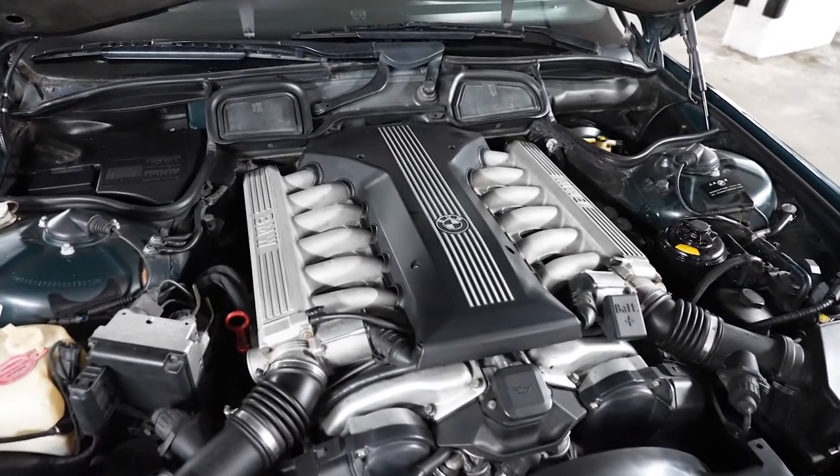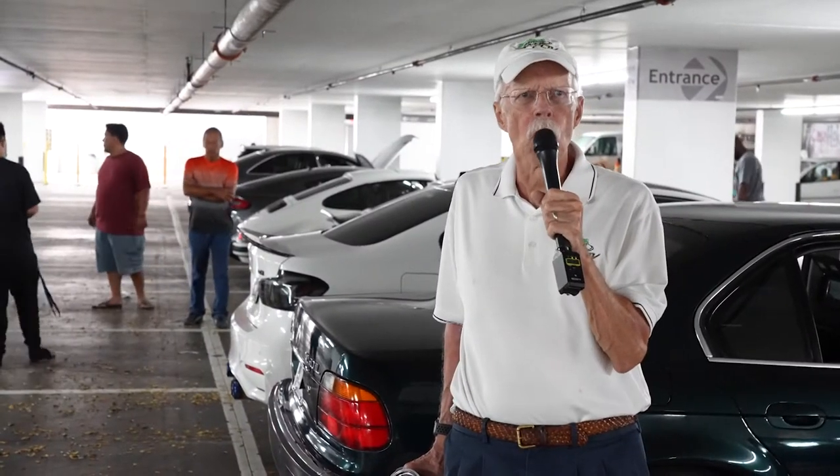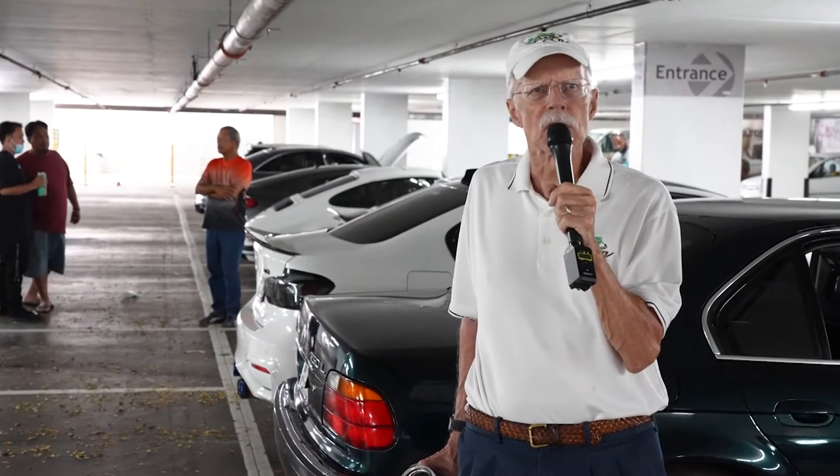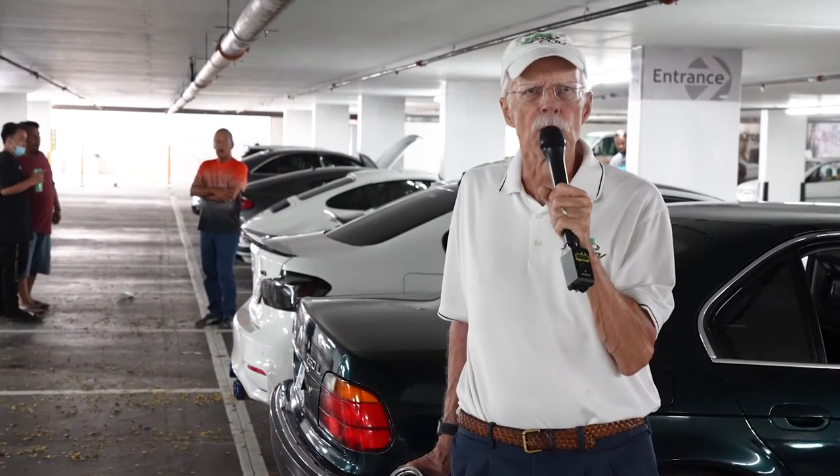Well, thanks. The European car group is going to go off on their cruise, and we're going to check out their other activities in the near future, because this is a growing and interesting group.